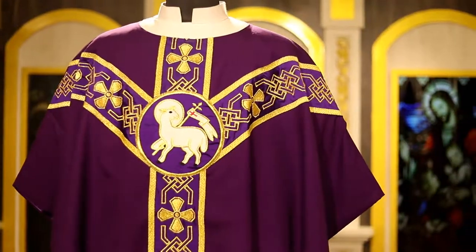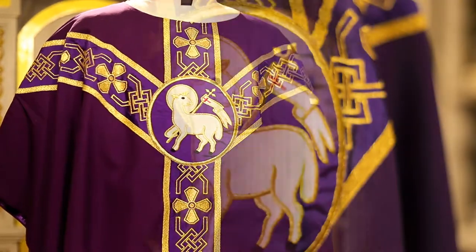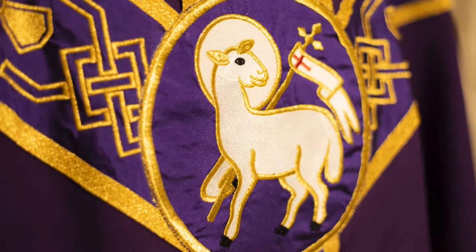The beautiful wide banding is done in a very simple offering. The beautiful embroidered image in the center of the chasuble is the Agnus Dei.